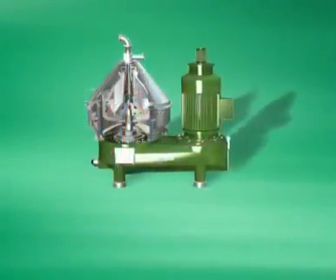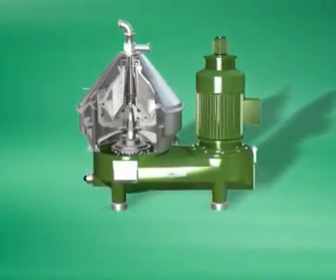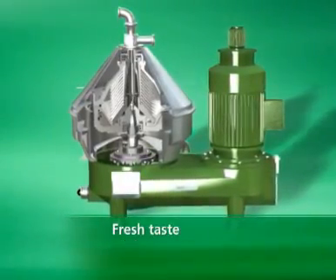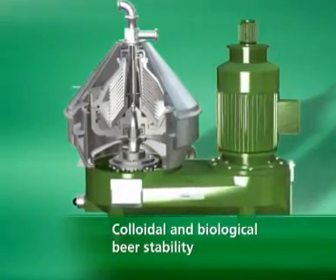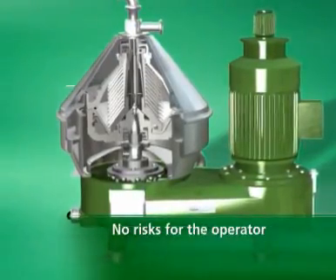The brewery and master brewer set high demands on beer filtration in terms of economical and gentle treatment of the product. The typical character of the beer and the fresh taste are preserved. The colloidal and biological beer stability are ensured, and the procedure is environmentally friendly. With the Prophy process, Westphalia Separator fully meets these demands.